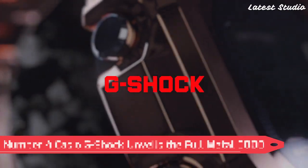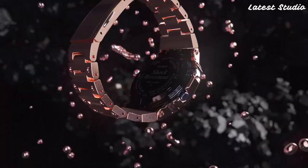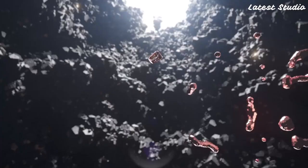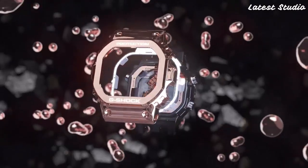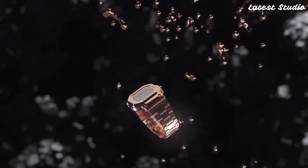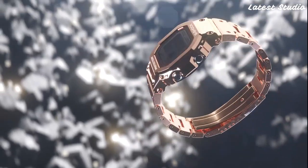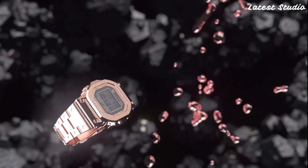Number 4: Casio G-Shock Full Metal 5000. Casio G-Shock unveils the Full Metal 5000, a meticulously crafted all-metal timepiece that combines style with robust functionality. This brand-new addition to the G-Shock family boasts a digital display, stopwatch function, countdown timer, and multiple alarms, catering to the diverse needs of its wearer. The Full Metal 5000 is not just a watch — it's a statement piece that exudes sophistication and durability.